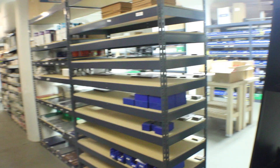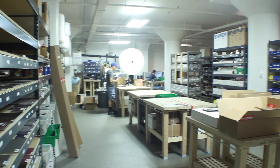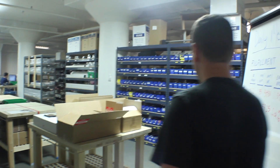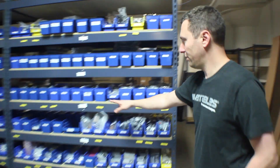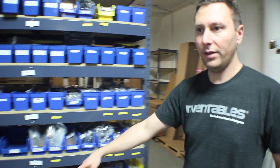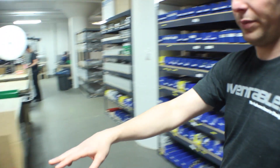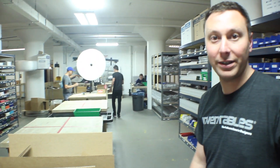Welcome to the Inventables Warehouse. This is where we do the picking and packing. We put the order on lockers with the location number and the number of parts you just ordered. And then on these tables, this is where they get picked, that's where they get packed, and then down there where those guys are is where it gets shipped.